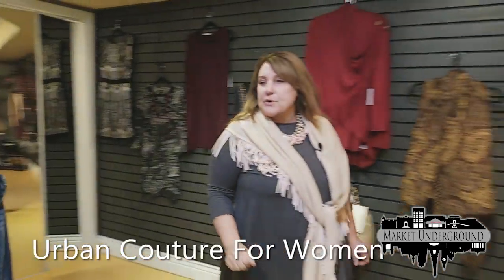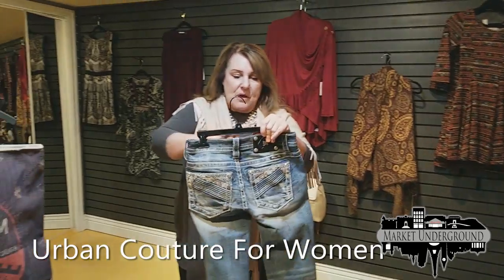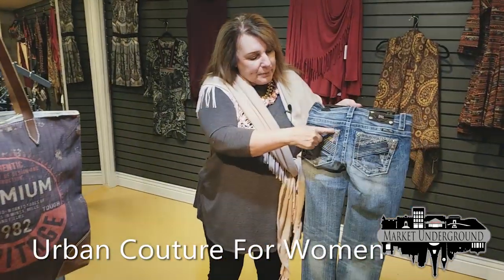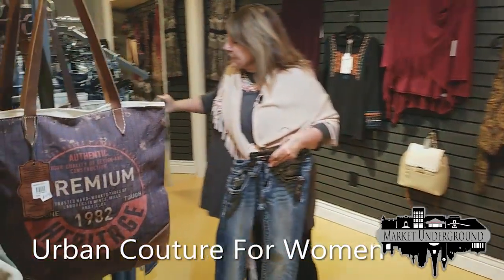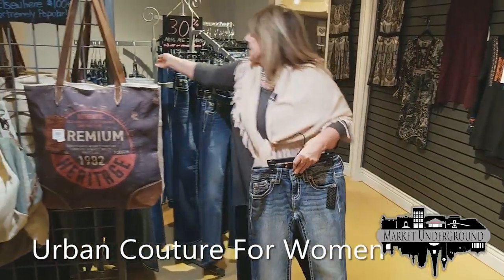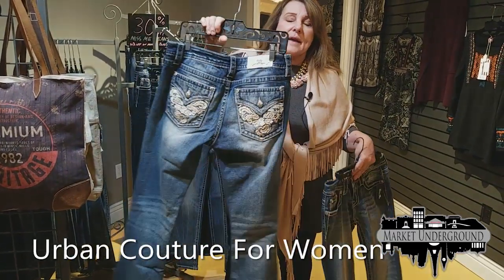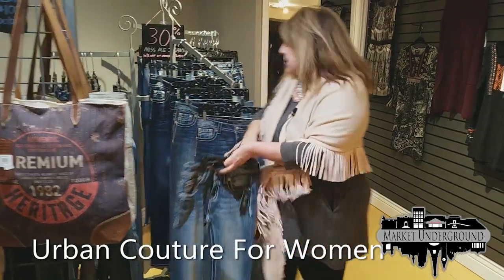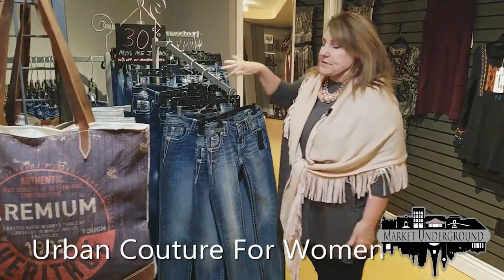Now what I'd like to show you in this room is our Miss Me jeans. These jeans are very, very popular, as you may have heard. They have bling on the back and they are low-rise. All of their styles are low-rise and they come in many different patterns. They retail at about $109, and we have them regularly priced at $69 for all of our Miss Me jeans.